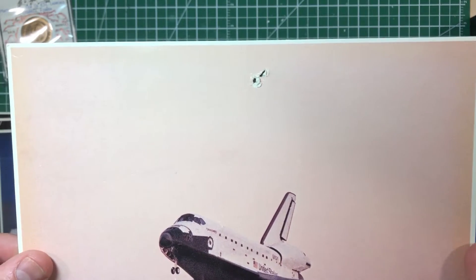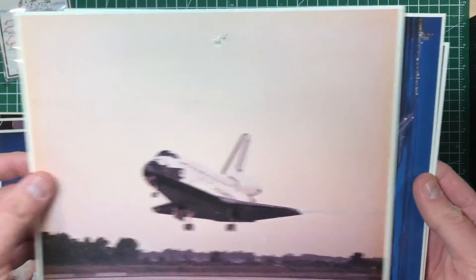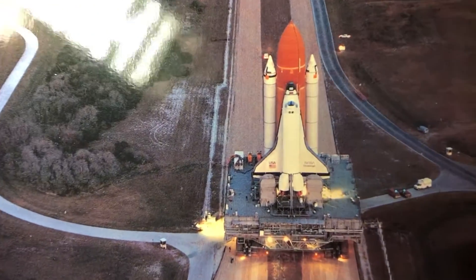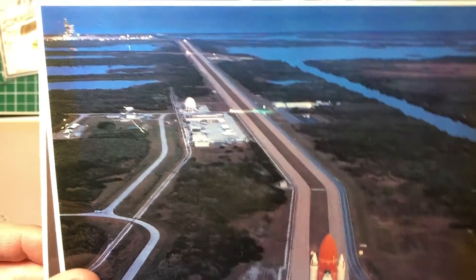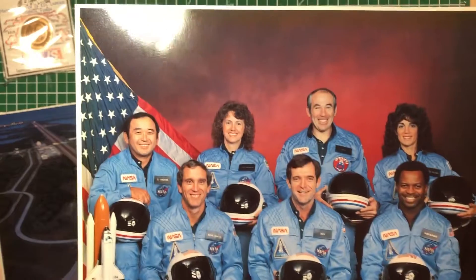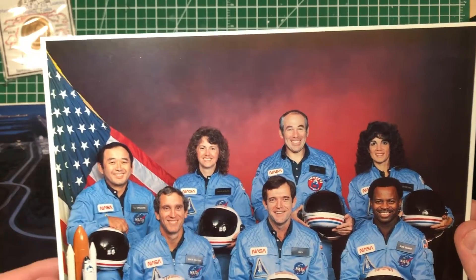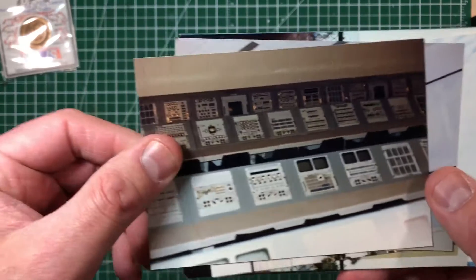And then this is the actual Challenger rolling out to 51L, and this is the crew. I'm glad that these two are surprisingly in the best shape of all of them — I was happy about that.